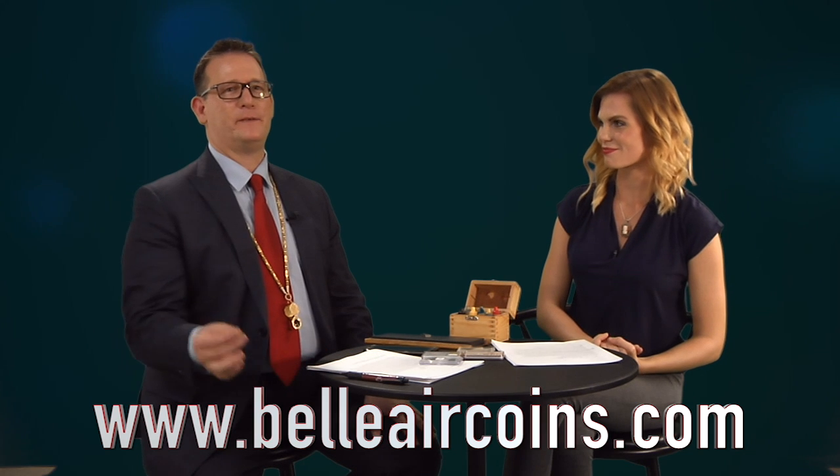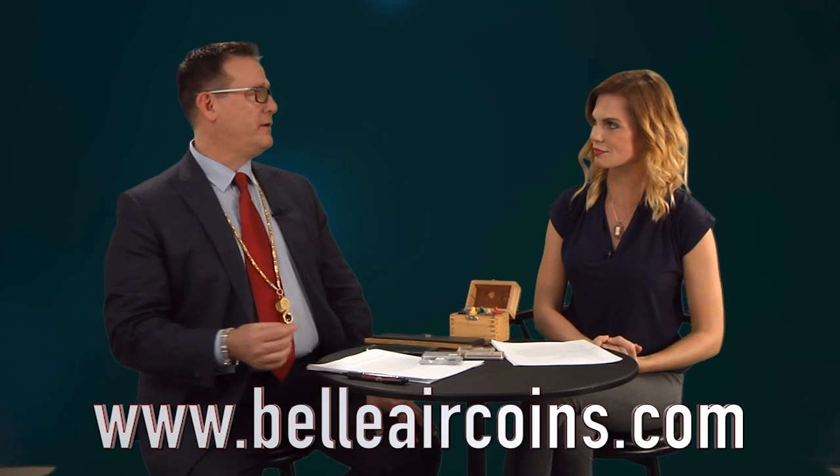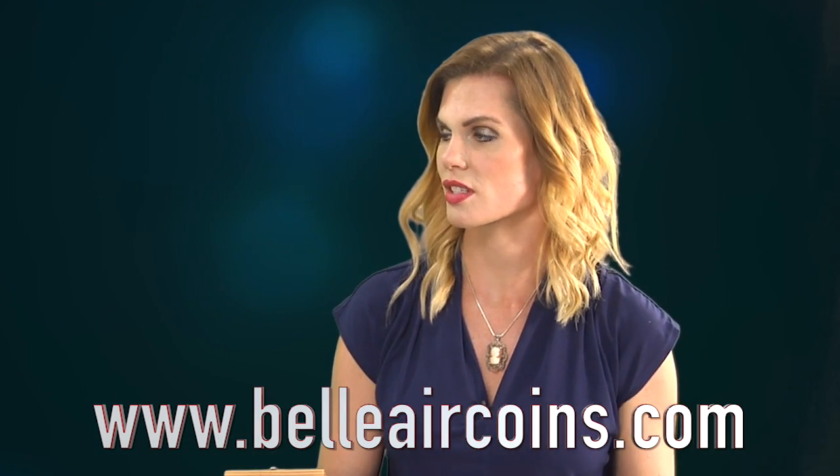Coin grading is a very subjective process, meaning there's no machine you can put them in to have them graded. You either have to take them to a coin dealer, or sending them out to a grading service might suffice. Now, which coin grading services are the most reliable?